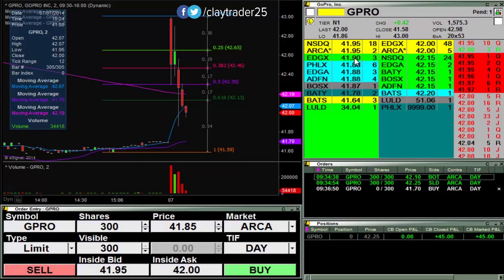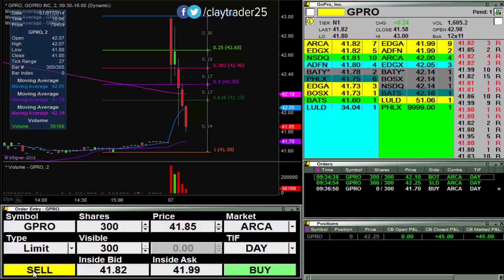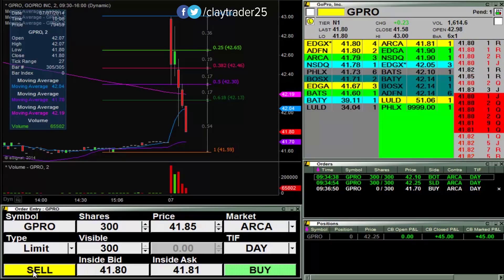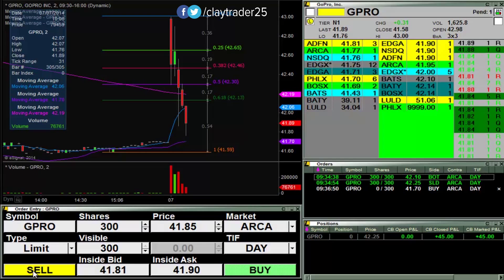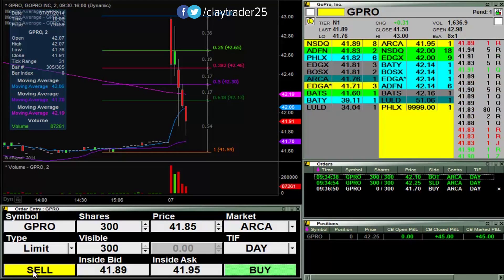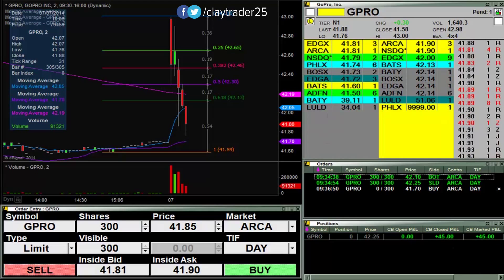Let's see if we can catch the 42 break. There it is. See if it wants to push down now relatively quickly. 41.70 is where I changed my order to after watching it unfold a little bit more. So let's see if we can get down there. Alright, looks like these bids are coming back in, so I will pause it and come back a bit.